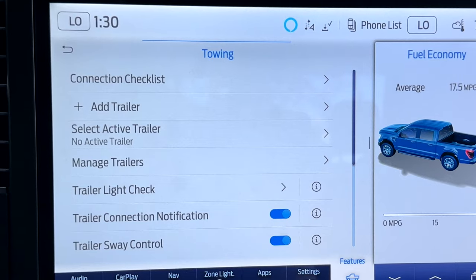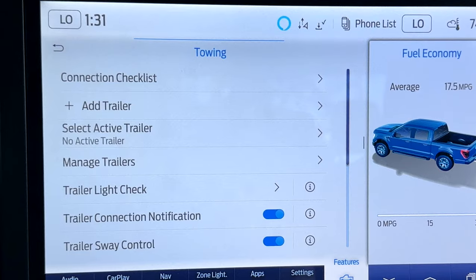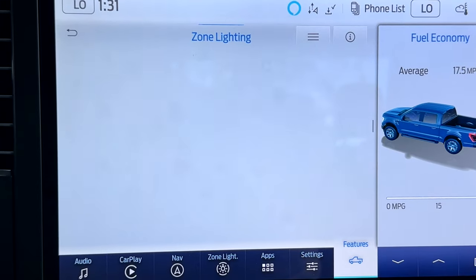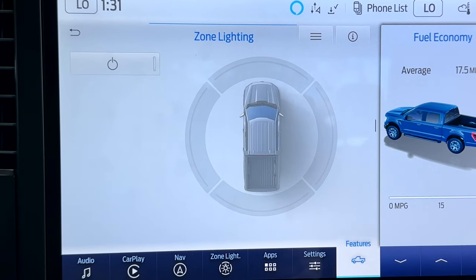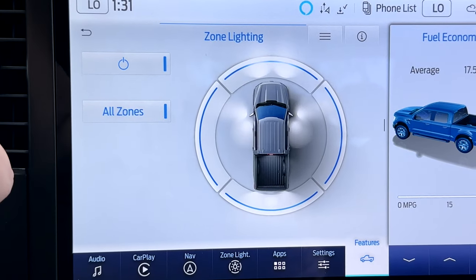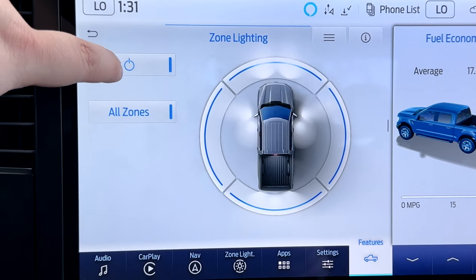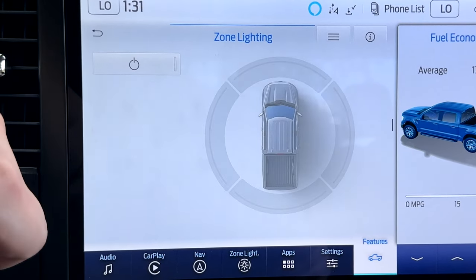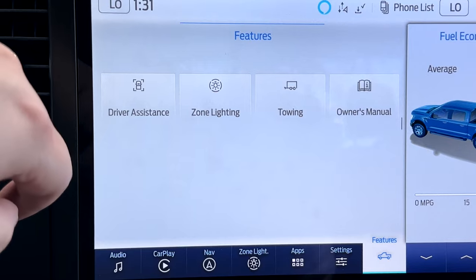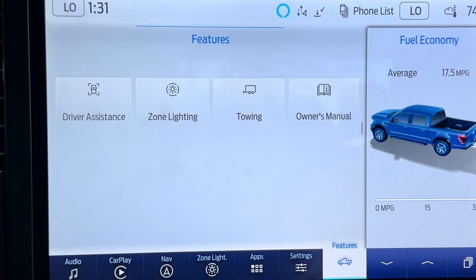For towing, you can customize your towing settings to each trailer if you would like. And for zone lighting, all you have to do is hit the power button and then you can turn on and off different zones to light up whatever area you need.